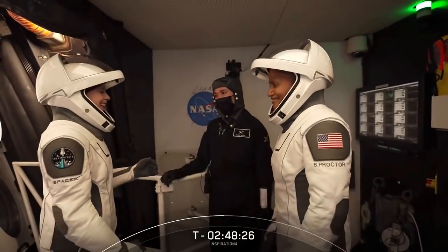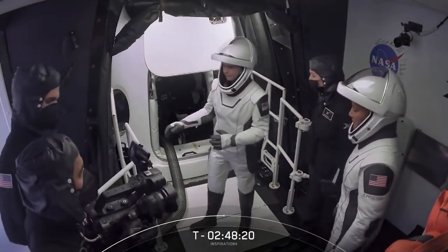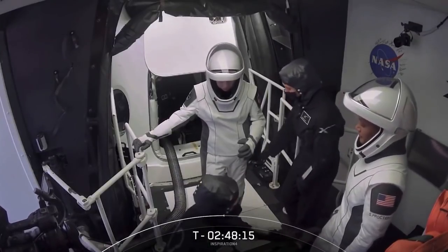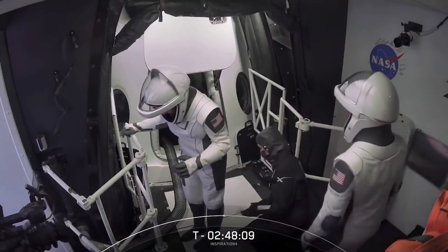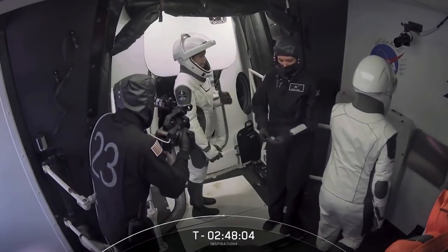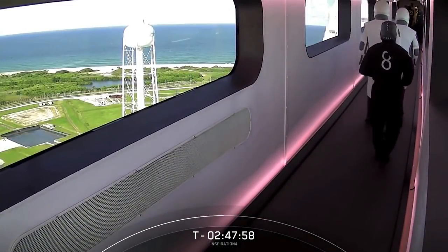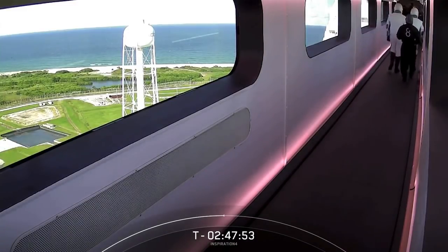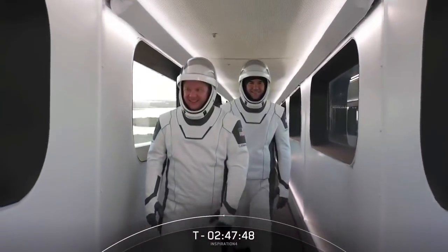And one final hug. In the background, around the seal, you can see that is Dragon and the side hatch is open. In a few minutes, we will be seeing the crew enter or ingress the Dragon with the assistance of the closeout technicians — also affectionately known as the SpaceX Ninjas. And there you can see Jared Isaacman and Chris Zembrowski also making their way across the crew arm to the White Room to join the rest of their crew.